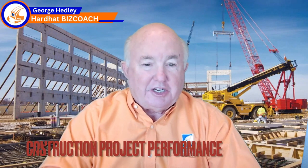My name is George Headley with Hard Hat BizCoach. My goal is to help contractors achieve their goals. We're getting started today talking about a proven process to produce construction project performance.